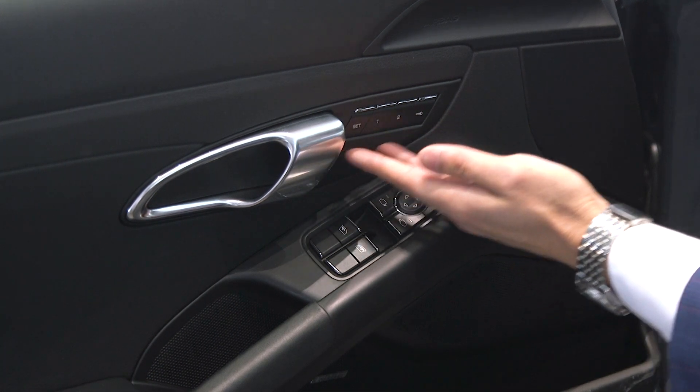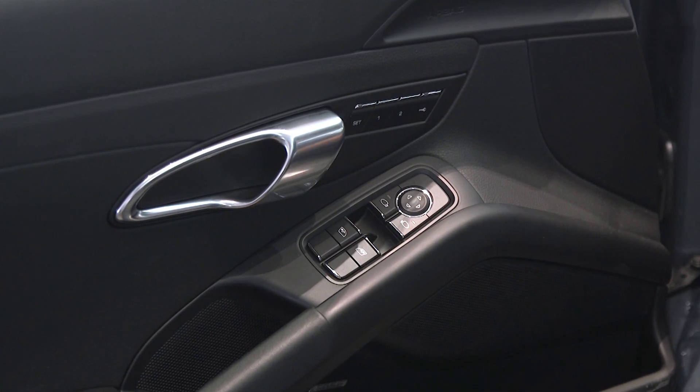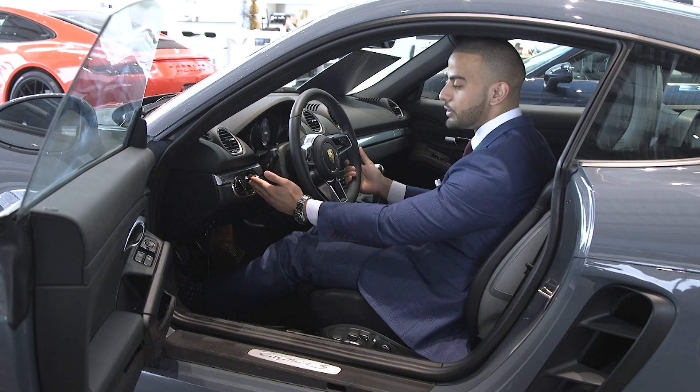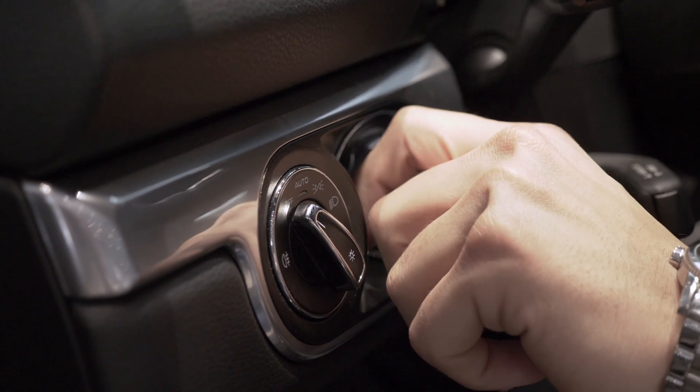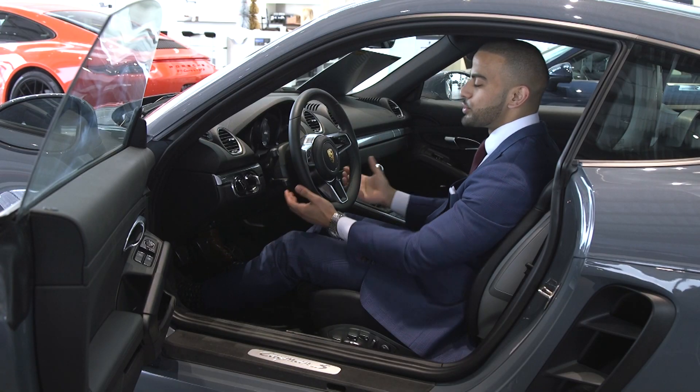This particular vehicle is equipped with a driver memory package, which allows drivers to save settings such as climate, radio stations, as well as seating position. In addition to that, as part of the keyless entry feature, this specific key will always be placed in the vehicle for a little bit more of an authentic Porsche driving experience.